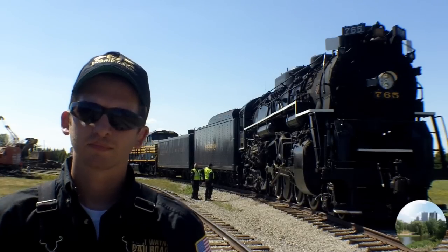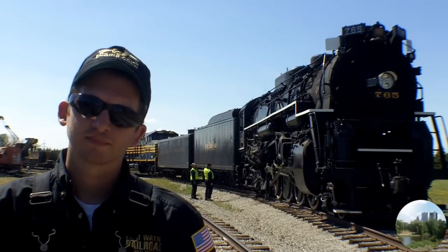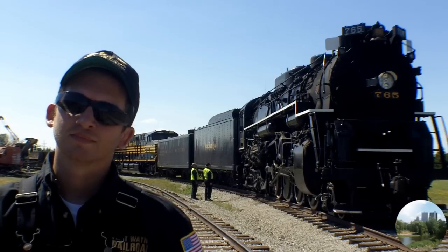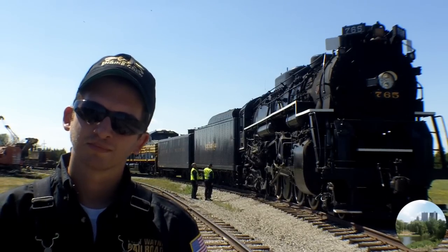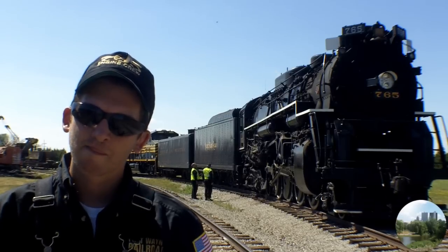This is Steve, here with Kelly Lynch. If people were out and about this morning and afternoon, they probably heard a steam whistle and wondered maybe if they were having illusions or something. Tell me what's going on.